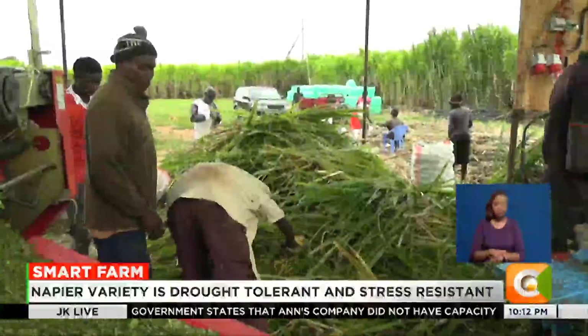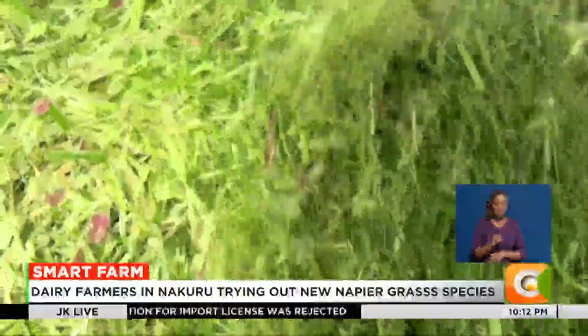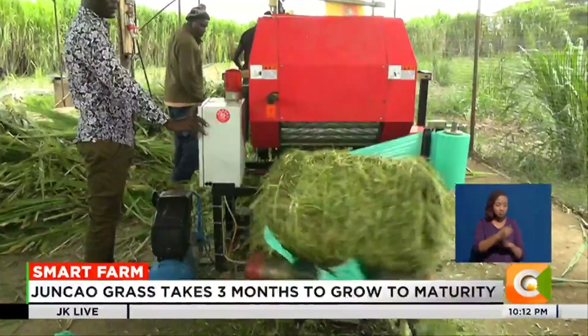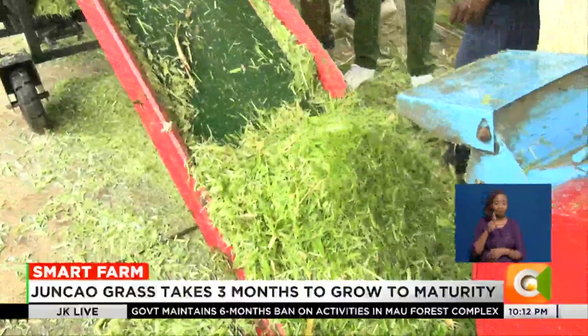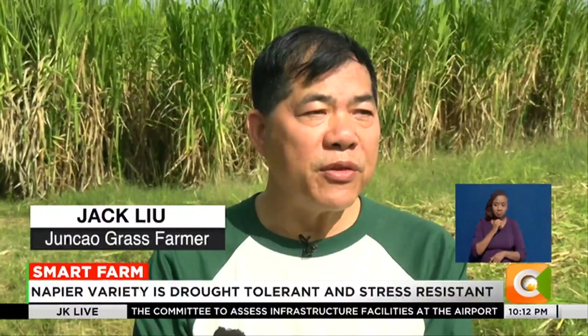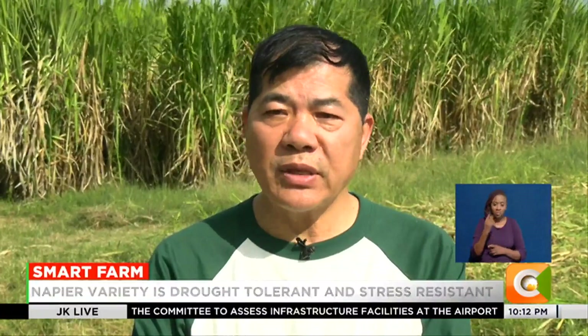Growers believe the Junkau grass can help farmers increase milk production by over 50 percent, thanks to its high protein content. Junkau grass can be fed to cattle, fish, and even poultry. It has a high crude protein of 18.6, among the highest and one of the best in terms of commercial livestock farming. Once planted, the farmer can benefit for 20 to 30 years, with harvesting every two months.